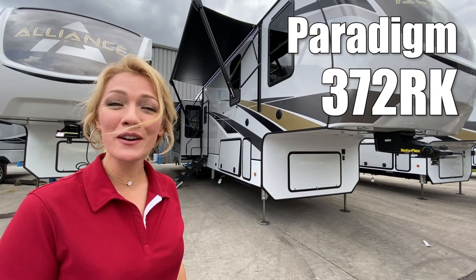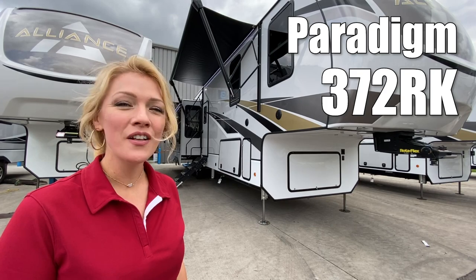Hey guys, I'm Raina. Today we're going to take a look at a Paradigm by Alliance RV 372RK.